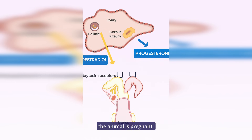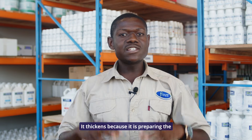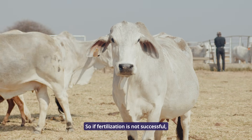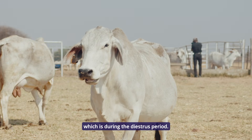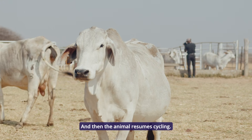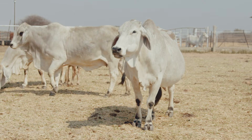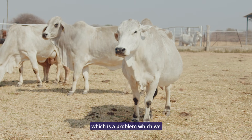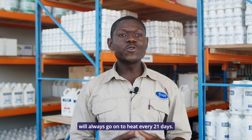The corpus luteum assumes that the animal is pregnant. Progesterone thickens the uterine lining because it's preparing the animal for pregnancy. If fertilization is not successful, the corpus luteum will regress on day 17 of the cycle, which is during the diestrus period, and then the animal resumes cycling. While the corpus luteum is present, the animal cannot cycle — which means animals that are pregnant do not go on heat. It's either the animal is pregnant, or there is a persistent corpus luteum, which is a problem we will discuss later.